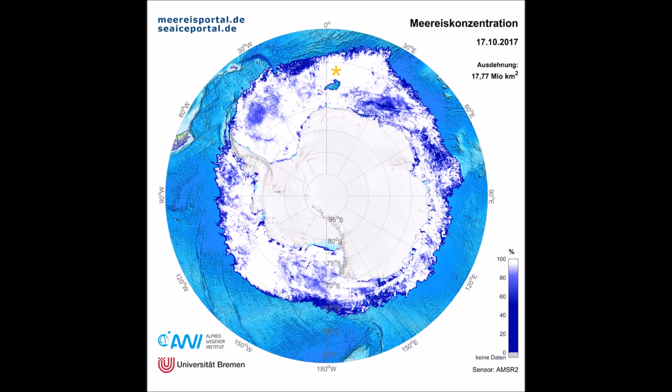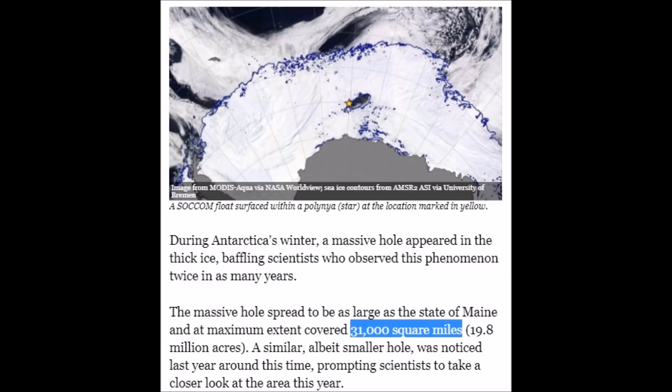Jumping to today's Antarctic sea ice concentrations — zero degrees, right where the orange asterisk is, is where the ice hole has opened up. You have all these reports telling us it's the first time the ice has ever melted, yet it happened in the 70s as well.